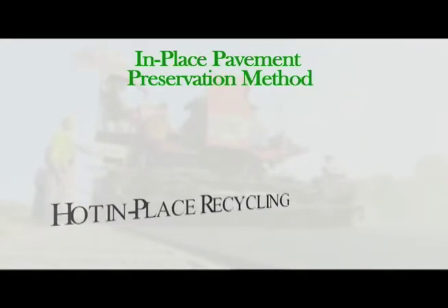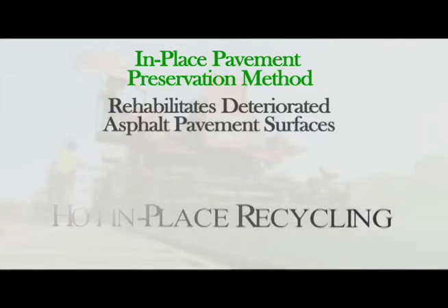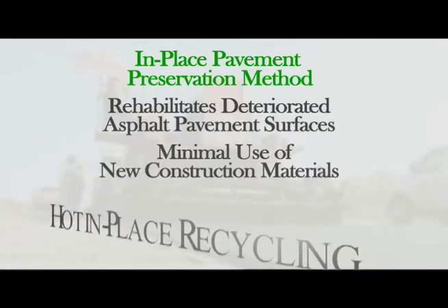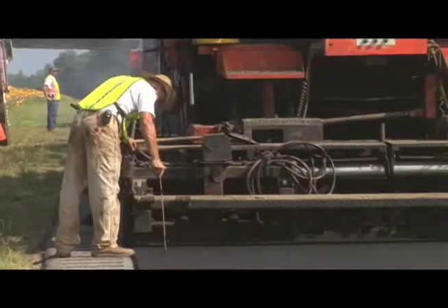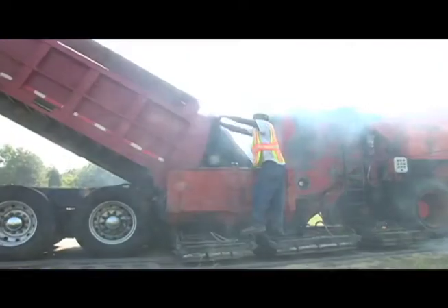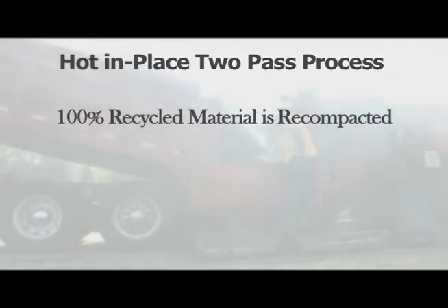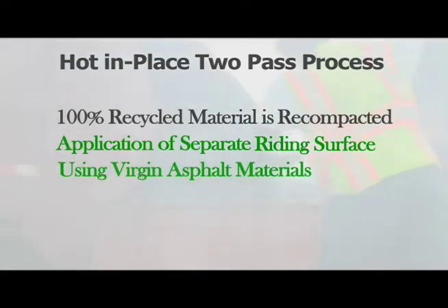Hot in Place Recycling is an in-place pavement preservation method that rehabilitates deteriorated asphalt pavement surfaces with minimal use of new construction materials. This process may be performed as either a single-pass operation that recombines the re-engineered pavement with virgin material in one layer, or as a two-pass procedure. For the two-pass process, 100% recycled material is recompacted, followed by the application of a separate riding surface consisting of primarily virgin asphalt materials.